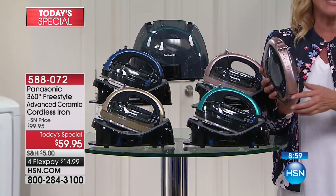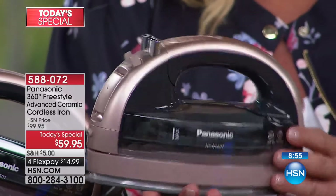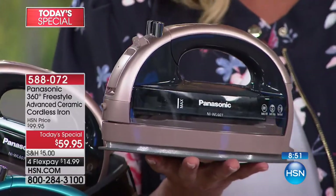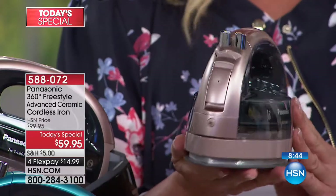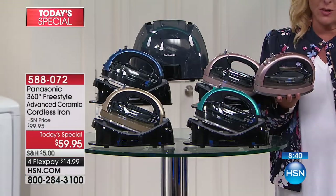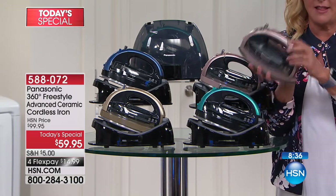Before you go to bed, if you're thinking 'yes, I do want a new iron' — maybe yours is heavy, clunky, corded, not very powerful, spitting rust on your clothes, or you just love a fresh professional ironed look — get the rose gold tonight before you go to sleep. This will be sold out very early.